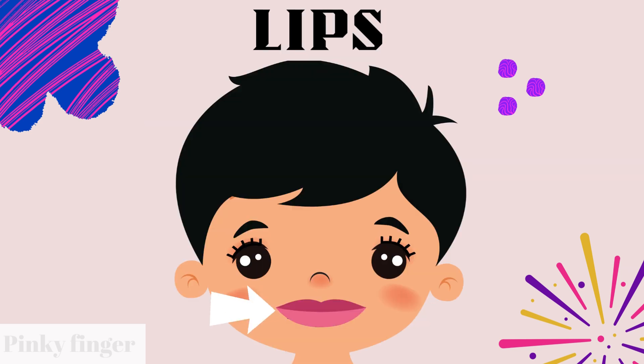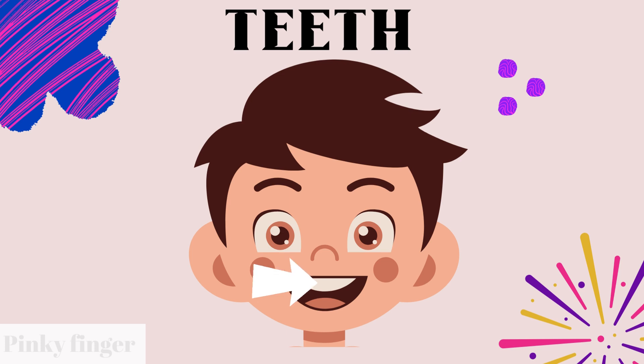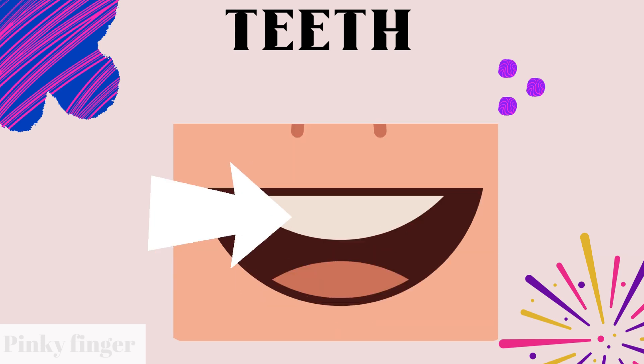Do you know what is this? Yes, you are right. This is lips. Do you know what is this? Yes, this is teeth. Inside our mouth, we can see our teeth. What is this? This is teeth.